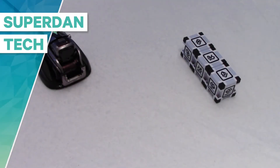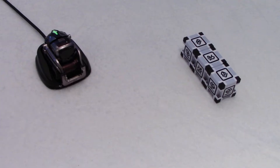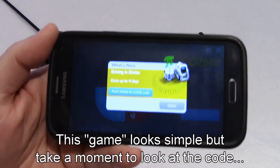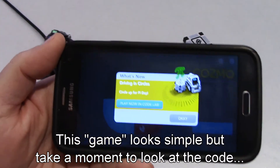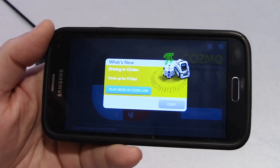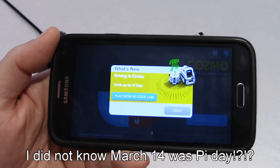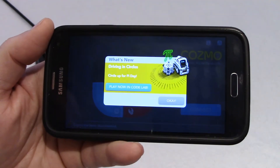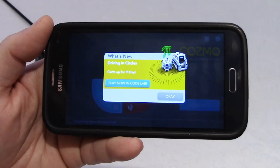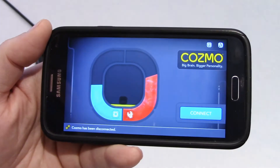Hello guys, welcome to my channel. I was about to test one of my new apps I'm going to post in the near future, and this is what I saw on my screen when I turned the Cosmo app on: 'Driving in circles. Circle up for Pi Day,' and there is a Pi logo right there on top of the cube. I'm going with this. You see the screen only once — once you tap OK, you won't see it again.